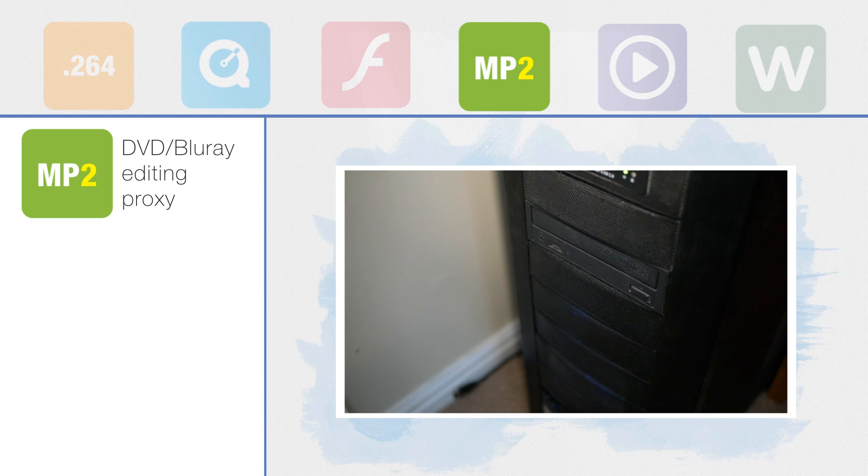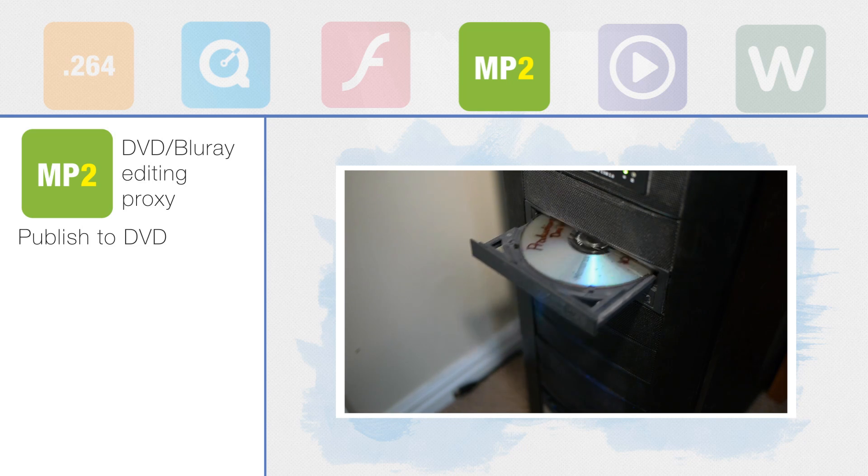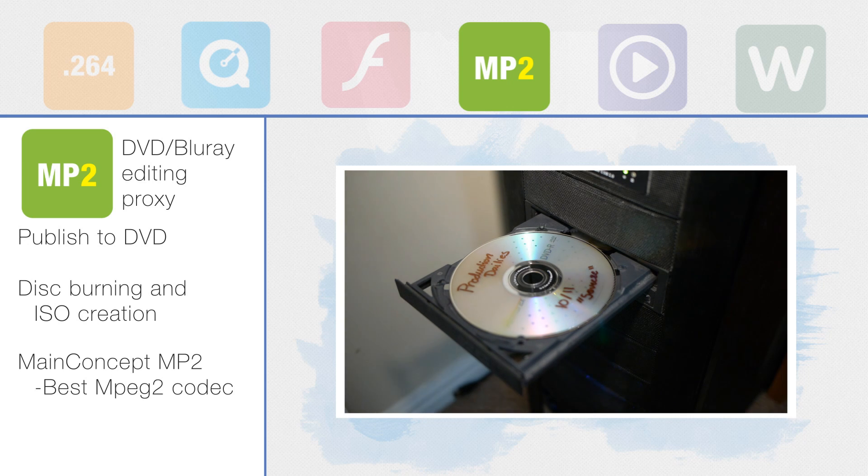Squeeze Lite also has MPEG-2 codecs for publishing to DVD with simple burning right in the program. So getting that one-off DVD has never been quicker.